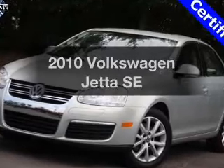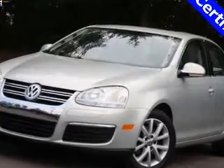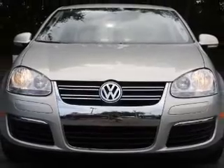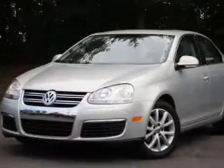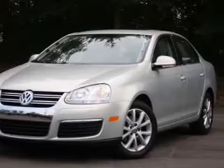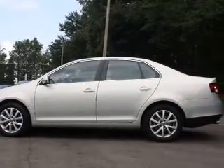Imagine yourself in this 2010 Volkswagen Jetta. If you're looking for an automobile with great attributes, look no further. With a reliable engine connected to a smooth shifting transmission, premium wheels give a more luxurious look. Anti-lock brakes help you bring your vehicle to a safe stop.